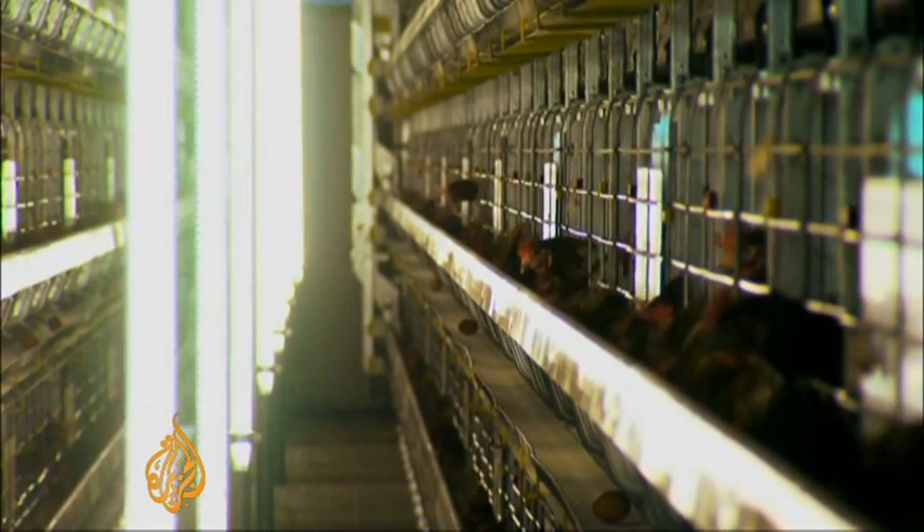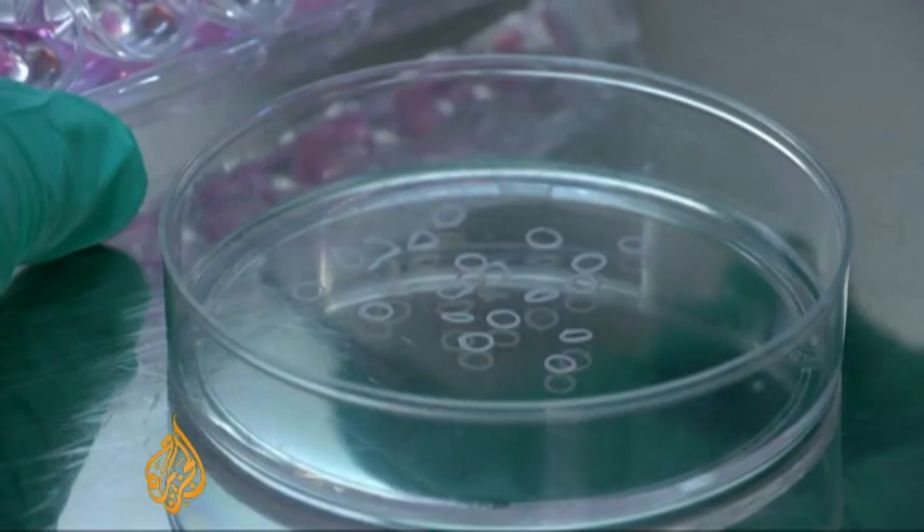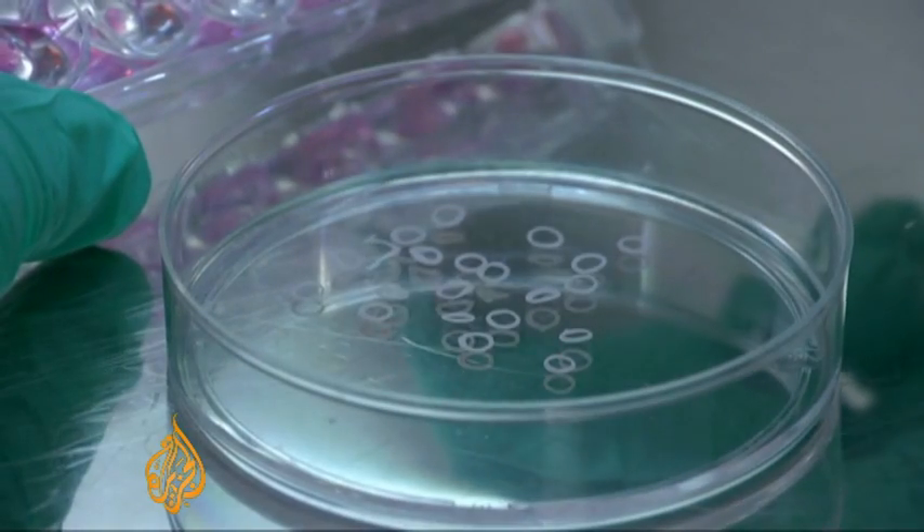Animal rights campaigners hope that one day in vitro meat will do away with the need for factory farming. And if so-called synthetic meat were mass-produced, there could also be huge benefits to the environment.